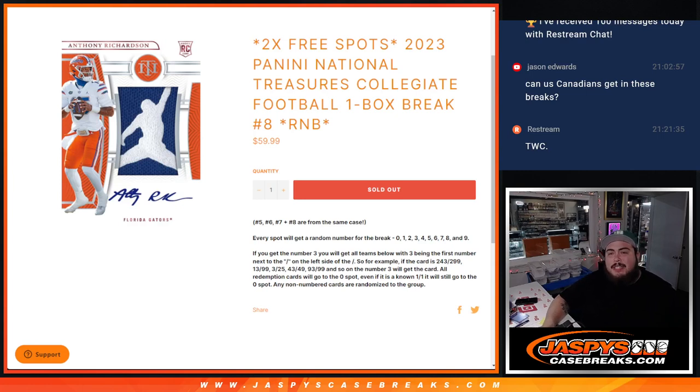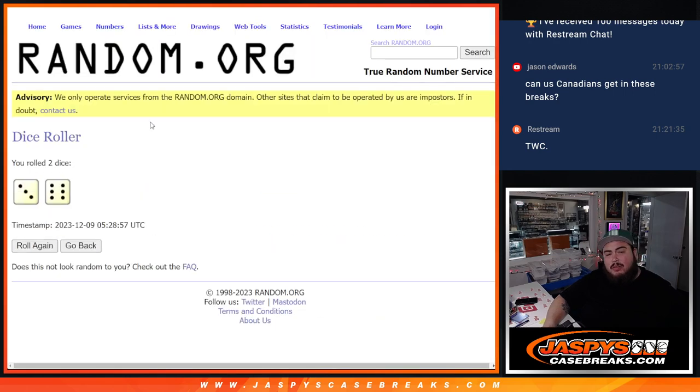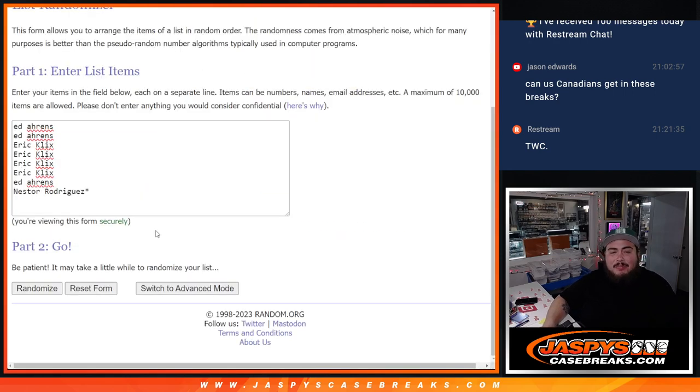What's up everybody, Jason here for JazzBeastCaseBase.com. We just sold out our 2023 P&E National Treasures Collegiate Football one-box break, ran on block number 8. Last box of the case here, guys. And again, two free spots giveaway if you buy in — so let's click the dice roll. Roll it to a 3 and a 6, nine times. Name at number 1 and 2, get two extra free spots, guys, after nine times.